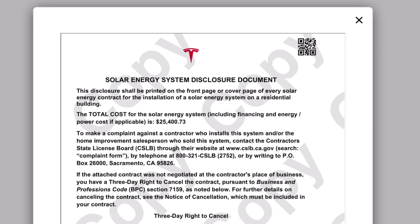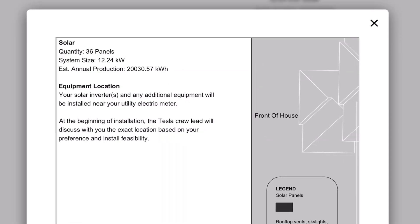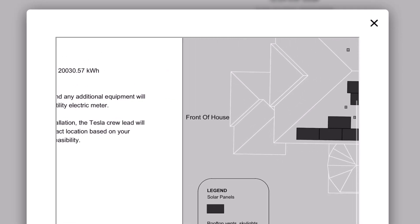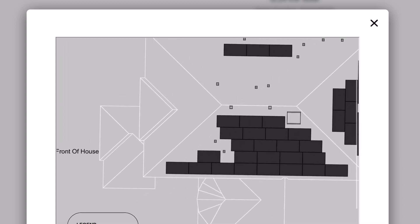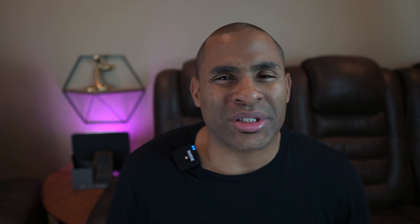Tesla then gives you a bunch of documents to e-sign. If you have an HOA, you have to check with them — Tesla will even send a mockup of what the solar will look like on your house to submit for approval. There is some flexibility: if it's an aesthetic concern or there are trees blocking the panels, you can put in a request to adjust the layout a little bit.